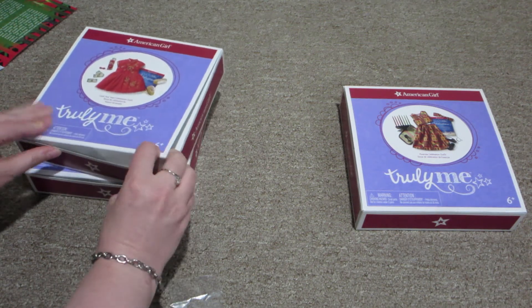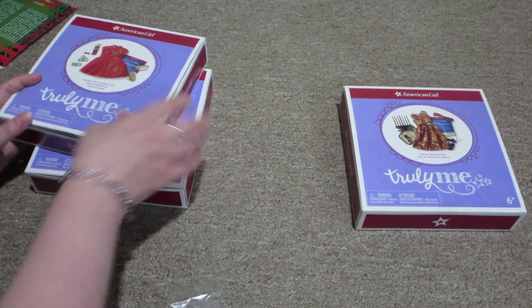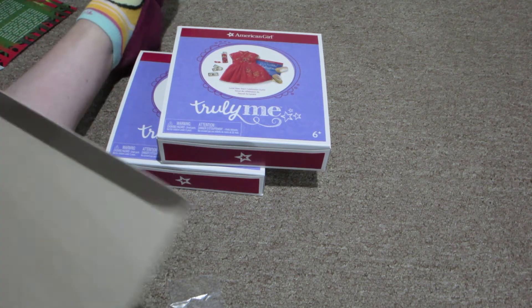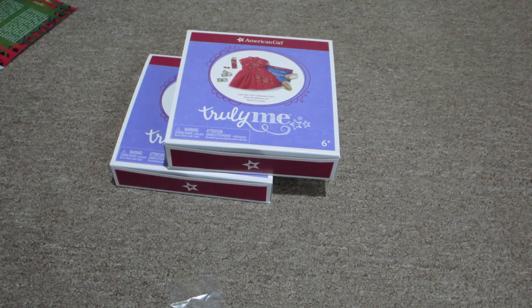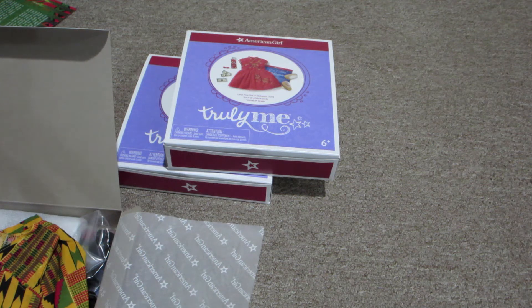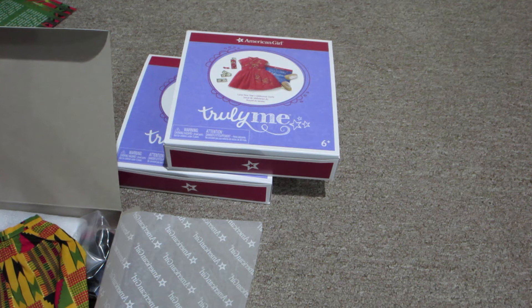American Girl really hit it out of the park with these. The detail is absolutely gorgeous. And then the final one is the Kwanzaa outfit, and I think I'm going to put this one on Gabriella because I think Gabriella is the only African American American Girl doll that I have. I apologize guys — I'm trying to sit here to do this and I'm not very comfortable because usually I would be kneeling, but I cannot kneel today because two days in a row I fell on the sidewalk, on pavement, on the same leg, two days in a row. I am bruised. I'm in pain. It's horrible.